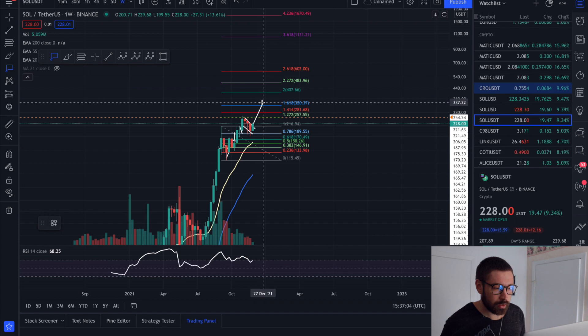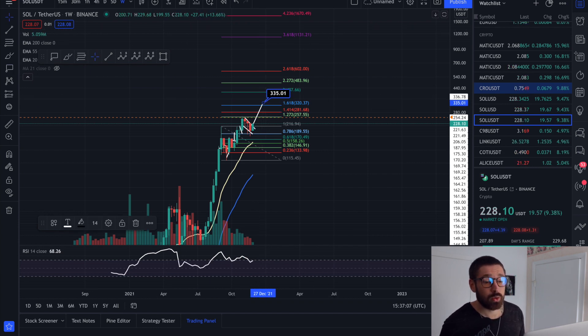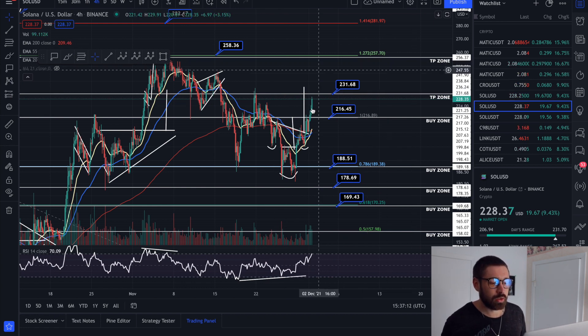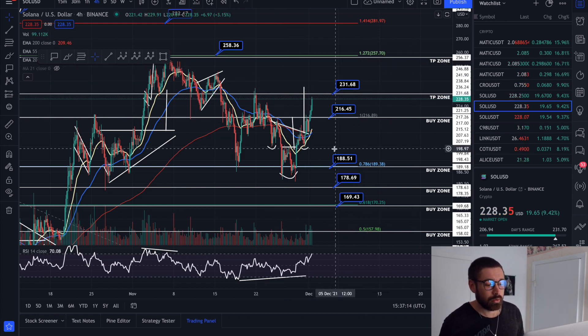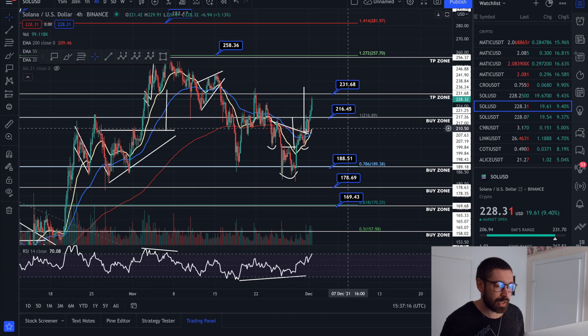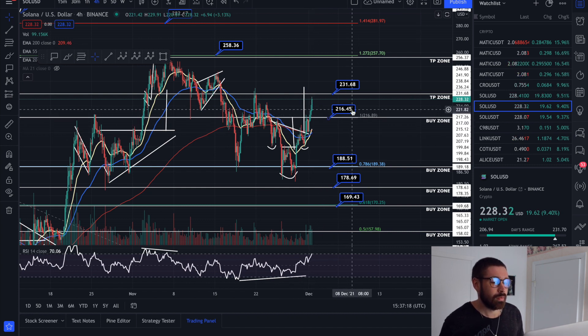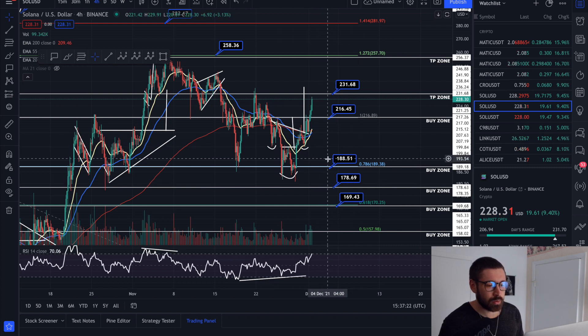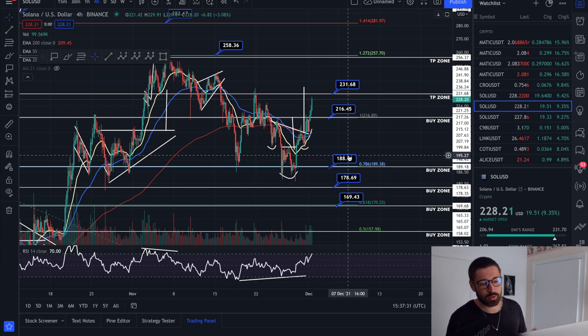We're looking really good and on our way to our target. 231 is our take profit zone. If we roll over, you can use these buy zones again — 216, and you could add a buy zone here as well, but I'll keep them as is: 216 and 188. I don't necessarily see us coming all the way back down to 188, but it's better to be prepared than surprised.